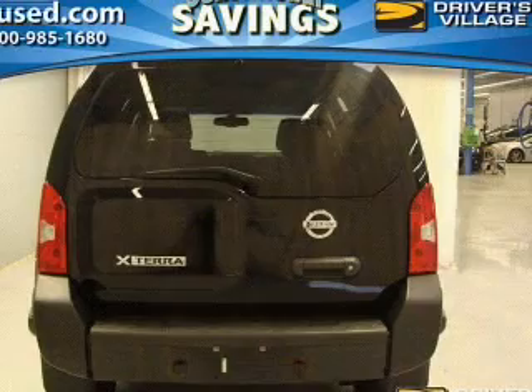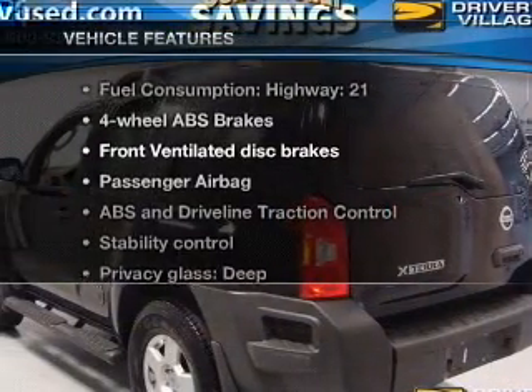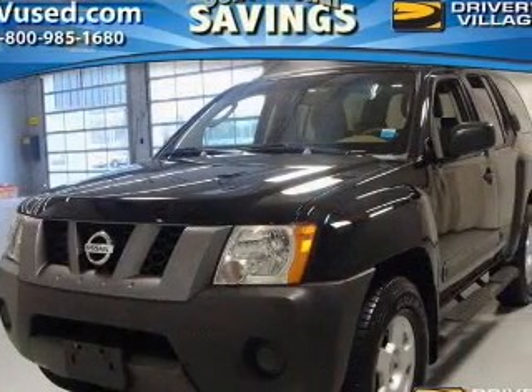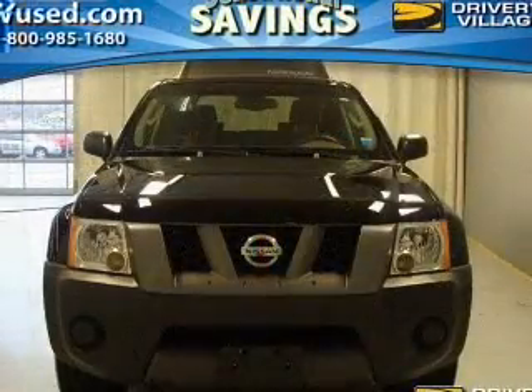The anti-lock braking system will keep you safe on the road, and with these notable features, you won't want to miss out on the opportunity to own this amazing ride. An AM-FM stereo with a CD player, power steering, an adjustable tilt steering wheel, and air conditioning.